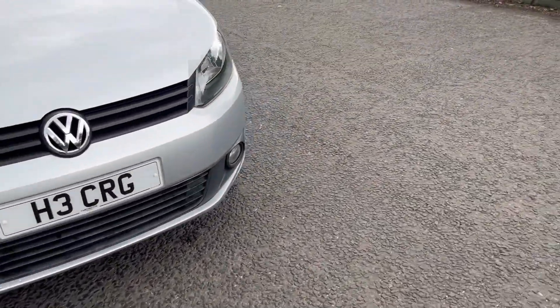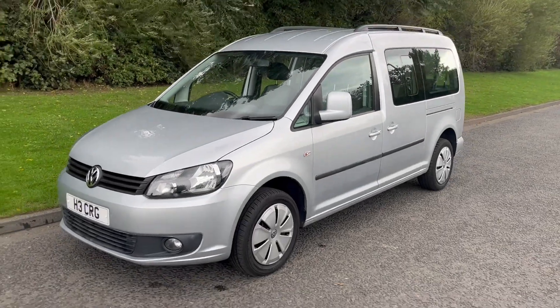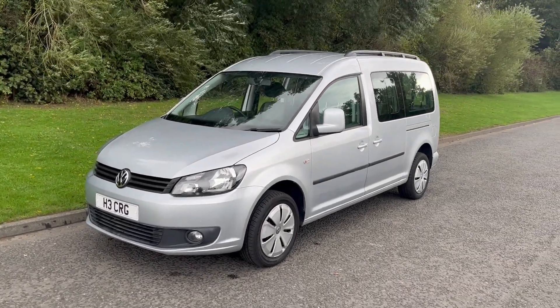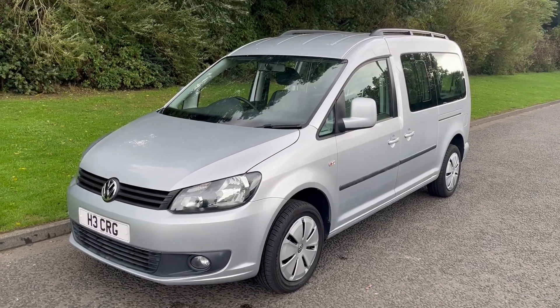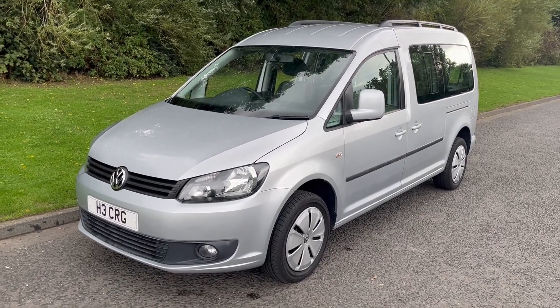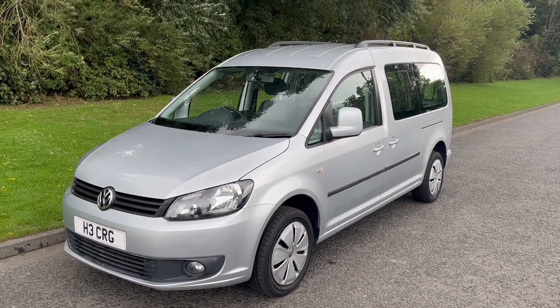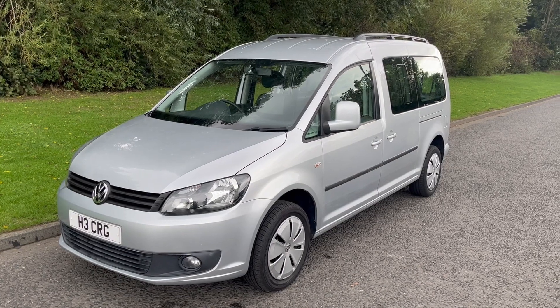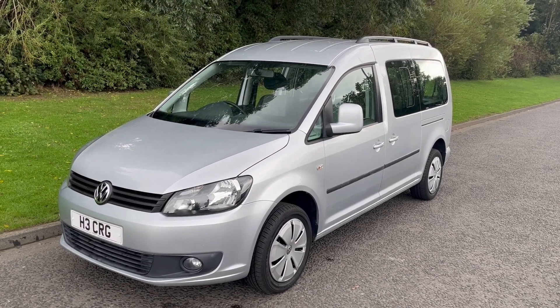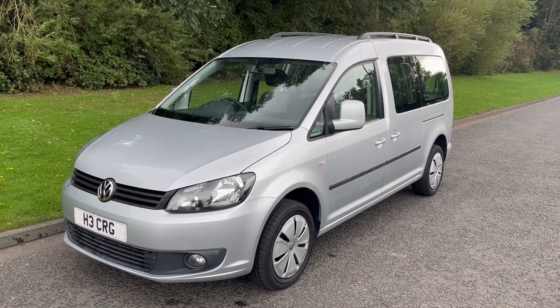Obviously it does have the wheelchair access, but you can use it for whatever means — whether it be a dog vehicle or an actual van you're using for commercial purposes. It's got a private reg currently on which can't be removed, but that's up to yourself. Thank you very much for watching — if you have any questions at all please don't hesitate to get in touch, we look forward to hearing from you soon. Thank you, bye.